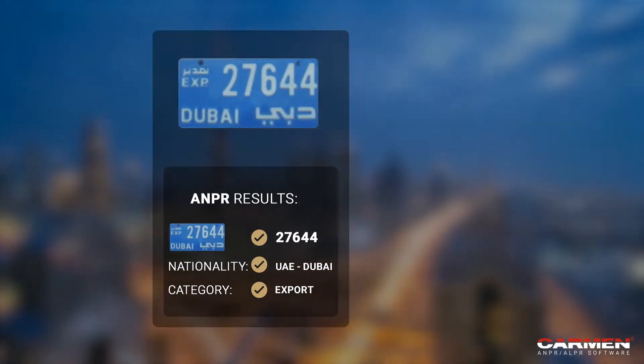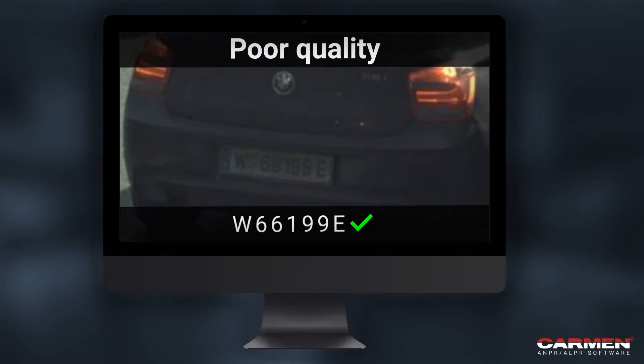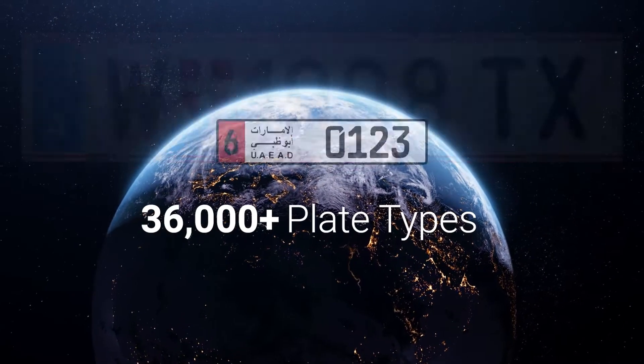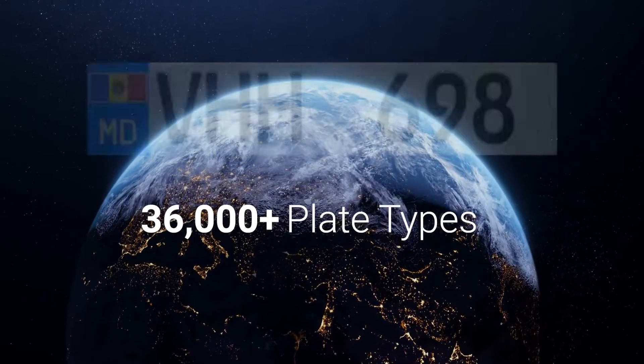Carmen turns images of license plates, labels and codes into meaningful data packages. The software confidently handles even poor quality, distorted, under or overexposed images. It can also recognize and process more than 36,000 plate types from all over the world.